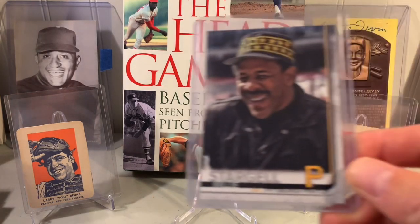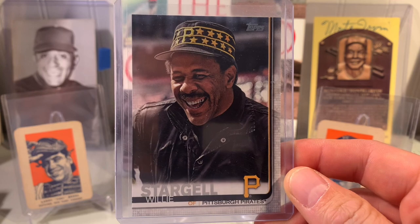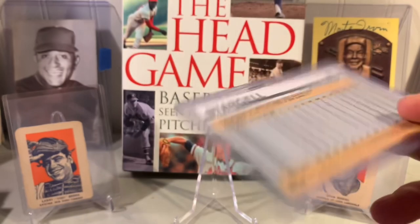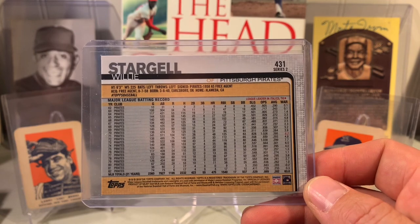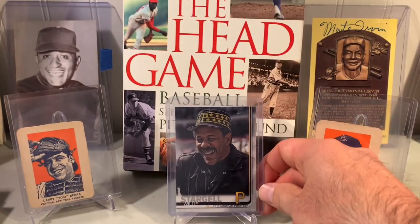Probably my favorite of this group that I grabbed was Willie Stargell — Pops. This is 2019 Topps, pretty sure. I've been snagging a lot of Willie Stargell stuff, so I had to grab the short print image variation of Stargell. I'm going to put him out here so we can take a look at him.